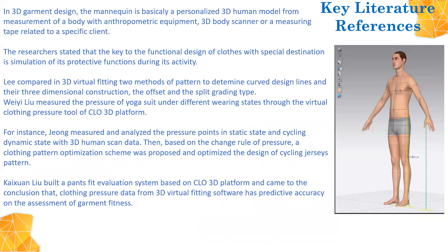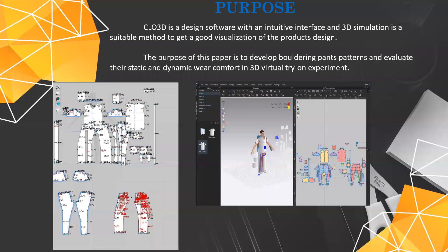Taking into consideration the latest advancements and adoption in the clothing industry, we will present the theoretical background and review some applications of 3D virtual simulation. In 3D garment design, the mannequin is a 3D human model containing measures from anthropometric equipment like 3D body scan or a measuring tape. According to researchers, the key to functional design is simulation of its function during activity. It has been found that clothing pressure data from 3D virtual fitting software has predictive accuracy in the assessment of garment fitness. The purpose of this paper is to develop bouldering pants and evaluate them in both static and dynamic wear comfort as a 3D virtual try-on experiment. Cloud3D is a design software with an intuitive interface and 3D simulation, making it a suitable method to get a good visualization of the product's design.